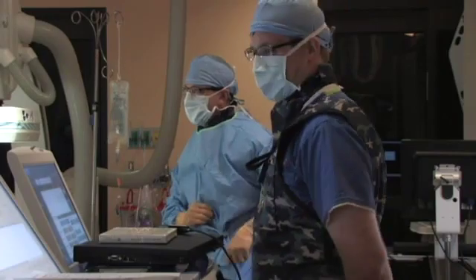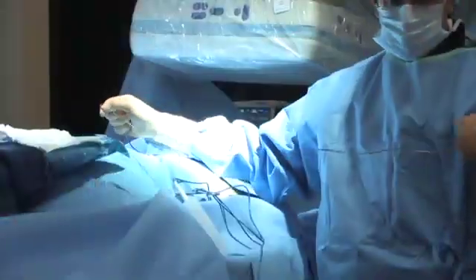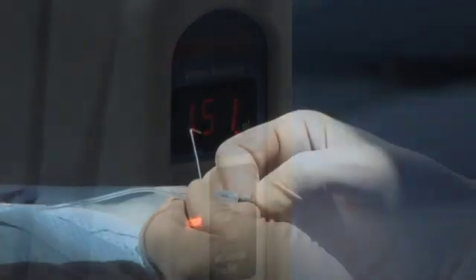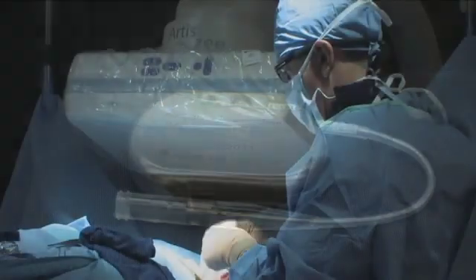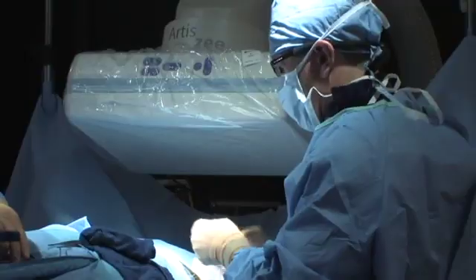High technology implanted in a heart patient — it's the stuff of science fiction, but today it's a reality at Salinas Valley Memorial. A new device called the AngelMed Guardian System could warn a heart patient before symptoms of a heart attack appear, giving them time to get to the hospital for treatment. It was implanted into a high-risk heart patient for the first time ever on the Central Coast.